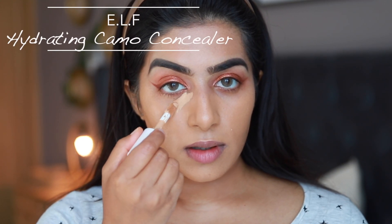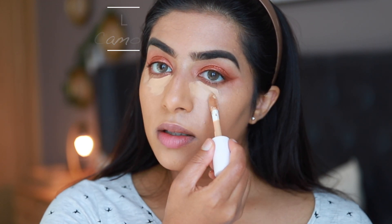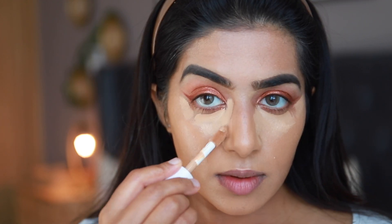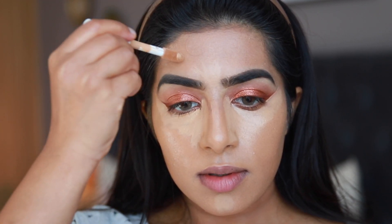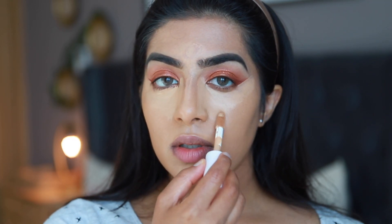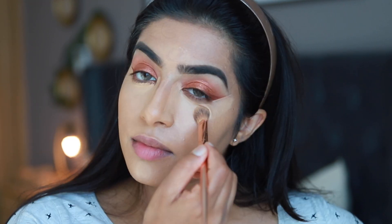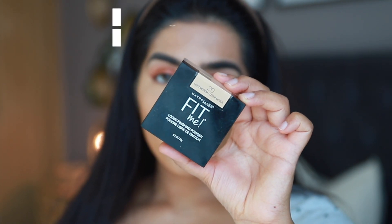For concealer I'm taking the e.l.f. Hydrating Camo Concealer in the shade Medium Beige and applying it under my eyes. I really like this more than the original one — the original is a matte concealer but this one has more of a satin finish, which is really nice. I'm applying it on my chin, forehead, and the bridge of my nose, then blending it using a tapping motion rather than dragging, which gives maximum coverage.